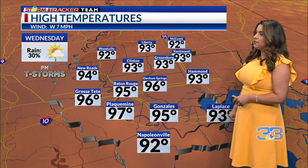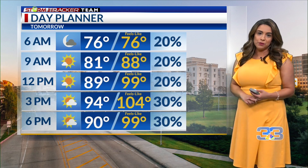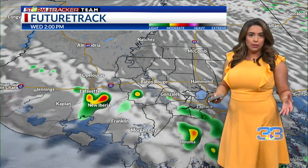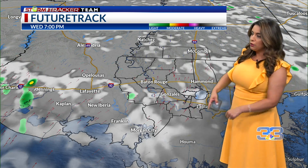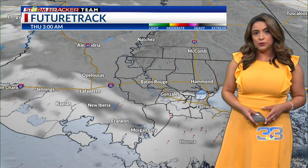Tomorrow will warm up into the low and mid 90s. Feels-like temperatures will still be in the triple digits, but it's just not going to be as unbearable — we're not looking at any heat alerts for Thursday. Rain chances are about 30%, so it's not going to be as widespread. By the afternoon you'll see storms bubbling up, but the best chance for rain tomorrow looks to be along and south of I-10, especially closer to the coast.